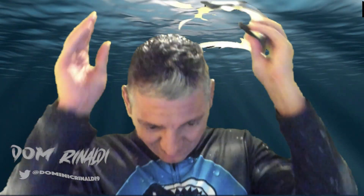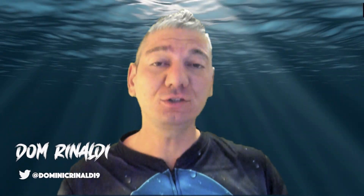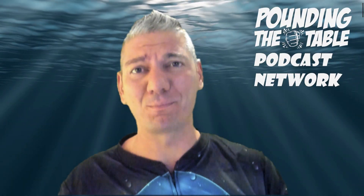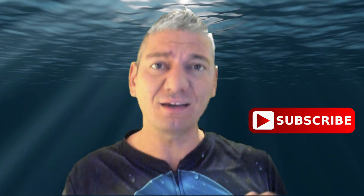Hey guys, my name is Dom Rinaldi and welcome to Dom's Deep Dives, a YouTube channel that's part of the Pounding the Table podcast network, where we're dedicated to helping you learn how to invest in stocks and beat the market. If you enjoy this content, the only ask we have is to smash that like button and help us deliver more new content like this to you. Hit subscribe so you don't miss any of the other episodes of our YouTube channel.